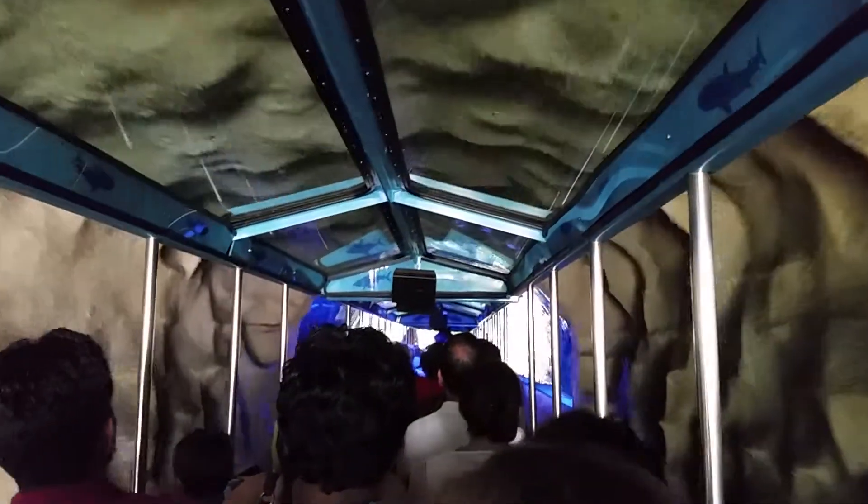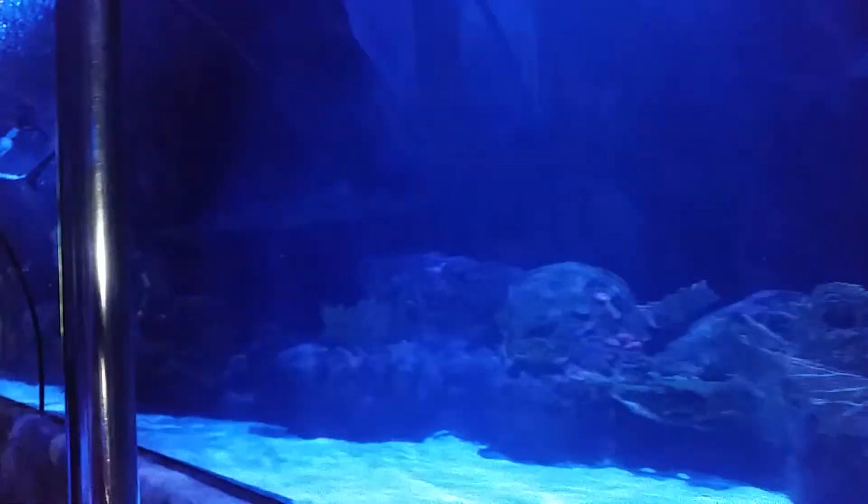The acrylic is over 5 inches thick, supporting more than 700 tons of water directly over your head.